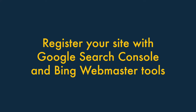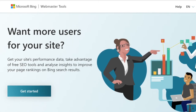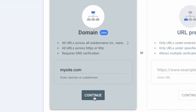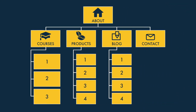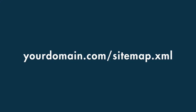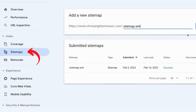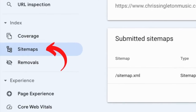Tip one: register your site with Google Search Console and Bing Webmaster Tools. Registering is a key starting point for Squarespace SEO — you're telling Google and Bing about your website and helping it get indexed faster. Once registered, you need to submit a sitemap. Helpfully, Squarespace generates one automatically at yourdomain.com/sitemap.xml. In both tools, submit this URL by going to your site's dashboard and clicking Sitemaps.